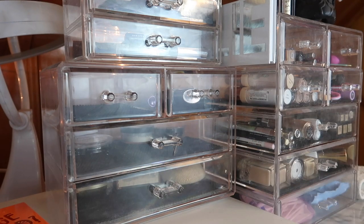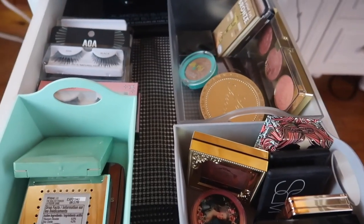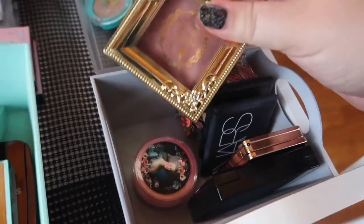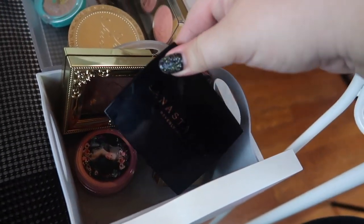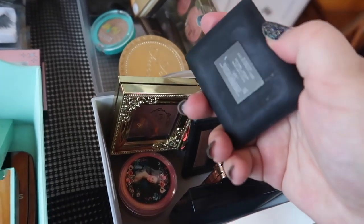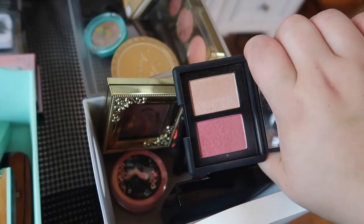Now we're in my face powder, blush, and bronzer drawer. I'm currently panning a bronzer so I won't pick another one. For blush, I want to bring out this NARS duo — it's a blush and highlight combo: the blush in Orgasm and the highlight in Hot Sand. I'm going to get some use out of that this month.